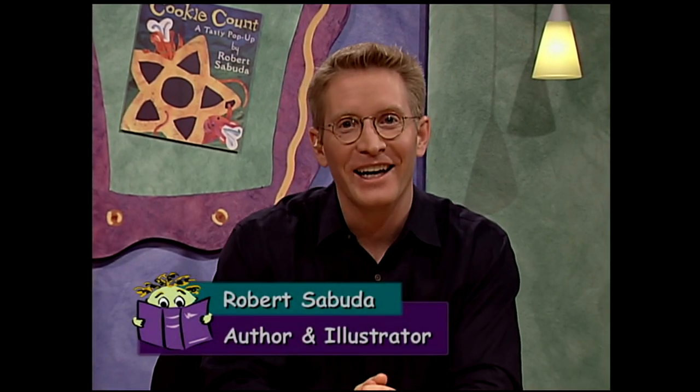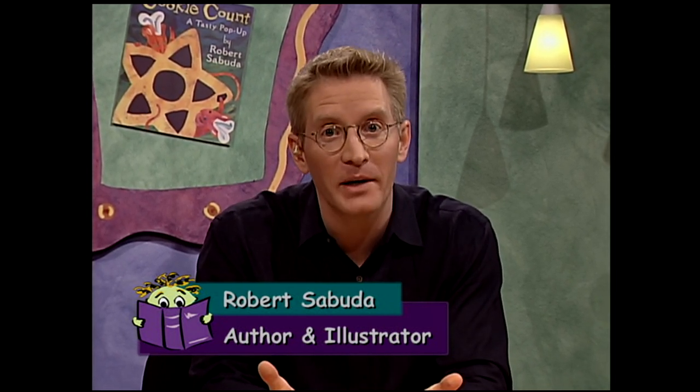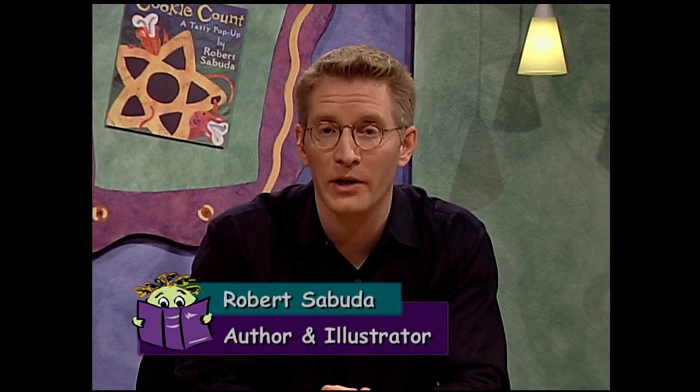What does it feel like to be a famous illustrator? It feels pretty good. I have to tell you, though, it takes up a lot of my time because I'm very busy. If I'm not out on television talking to you here today, I have to be in my studio making books. One of the things that's a little tough about being an author or illustrator is you're very, very busy. You spend a lot of time creating. It's a wonderful thing to be able to do, but you really have to plan out all of your days and weeks' worth of work in advance. So I'm a very good planner. I'm not so clean — my studio's a big mess — but I'm a good planner.